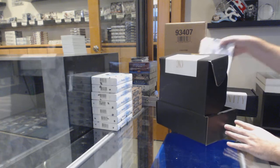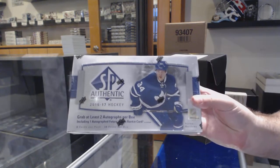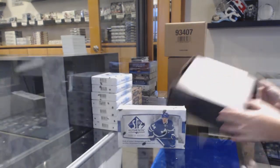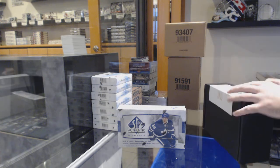That is a very nice box with a lot of potential. The box we're going to be opening after is a 1617 SPA. Never a bad thing to get a $300 box out of that.